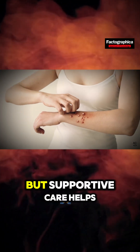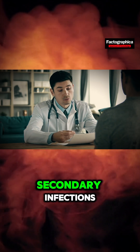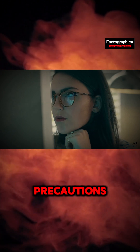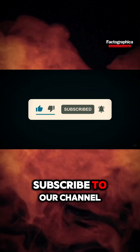No specific treatment exists, but supportive care helps. Stay hydrated, manage pain, and treat any secondary infections. Monkeypox isn't as deadly as smallpox, but it's still serious. Stay informed and take precautions. And there you have it, monkeypox in a minute. Don't forget to like, leave a comment, and subscribe to our channel.